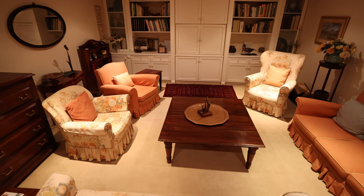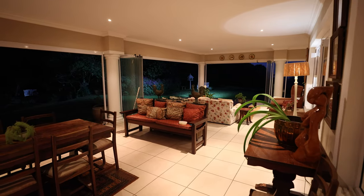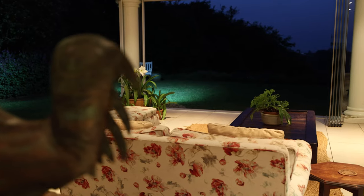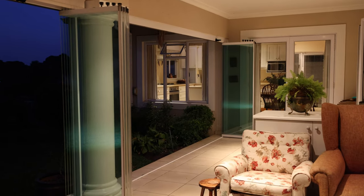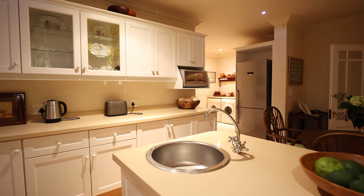From the bright and airy open plan lounge and dining room, through to the expansive enclosed sun lounge, which offers folding stack doors throughout, and a Caesar stone kitchen with a gas top stove and a large separate scullery and pantry.